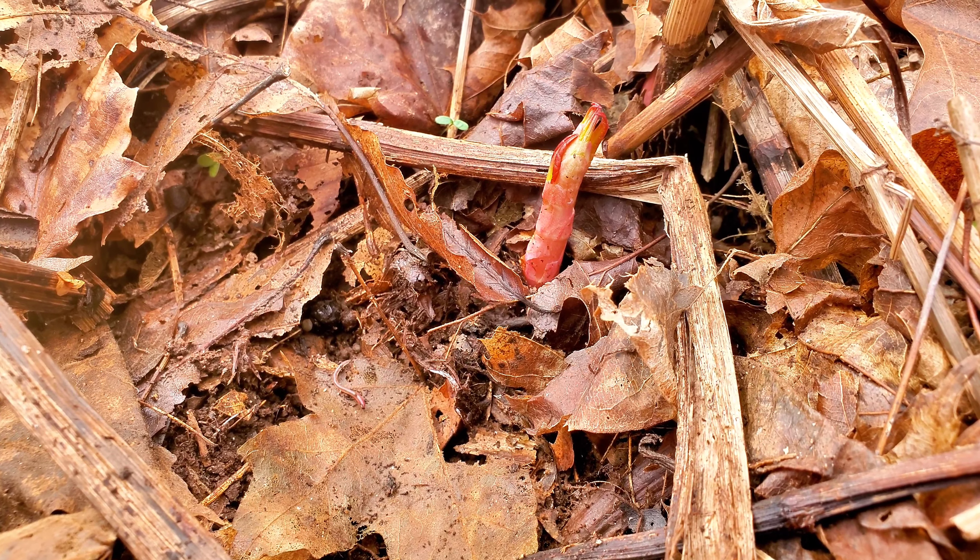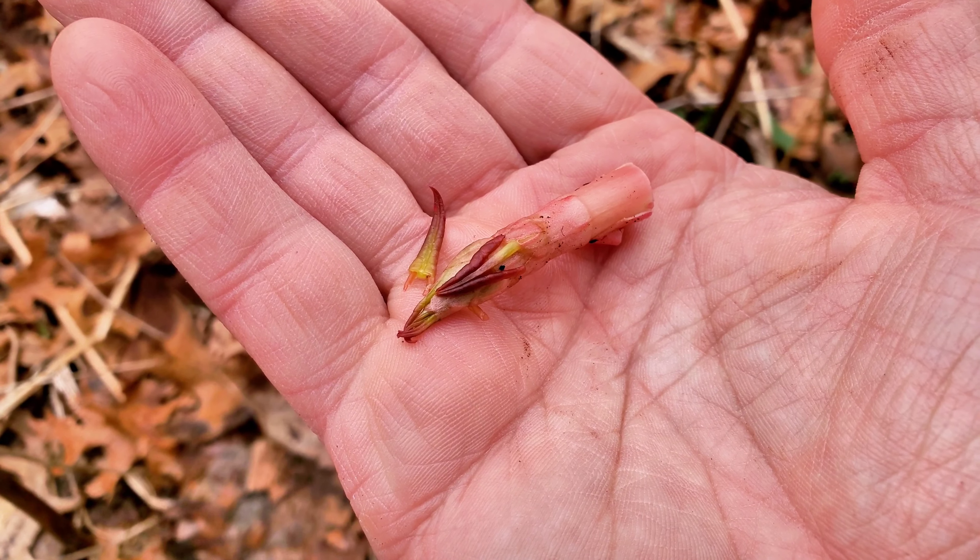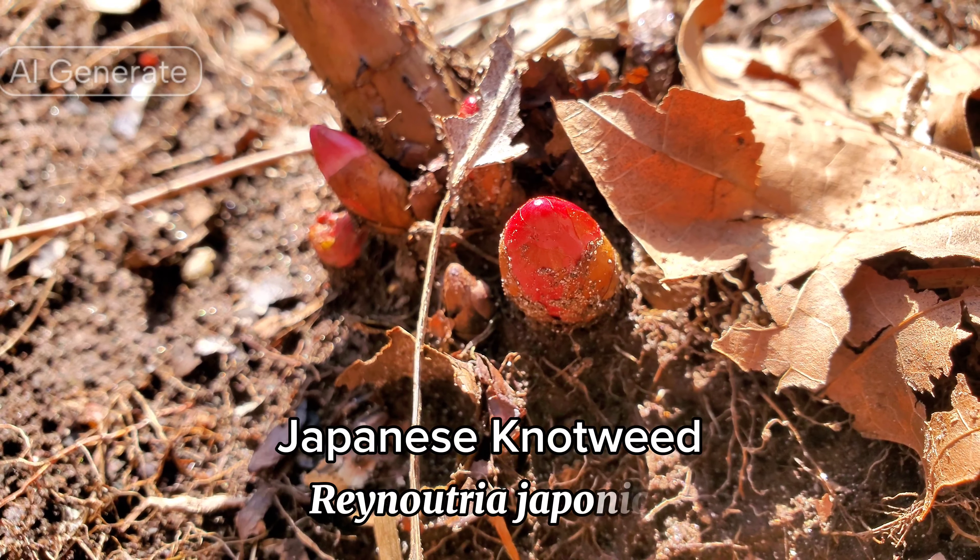They're a little sour. A lot of people like to cook them, and they are a lot better cooked, but they're not bad raw — kind of like rhubarb. The good thing about them is Japanese knotweed is a very invasive plant, so the more you eat, the less they grow. Here's another knotweed shoot. Pretty good. Japanese knotweed, Reynoutria japonica.